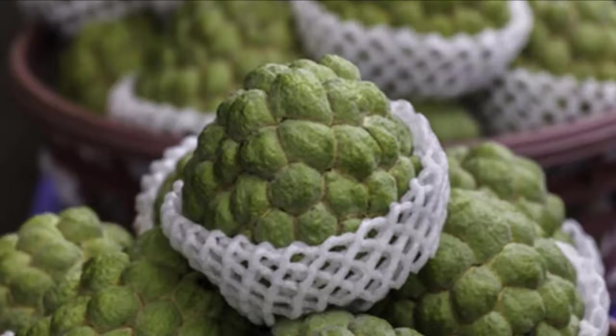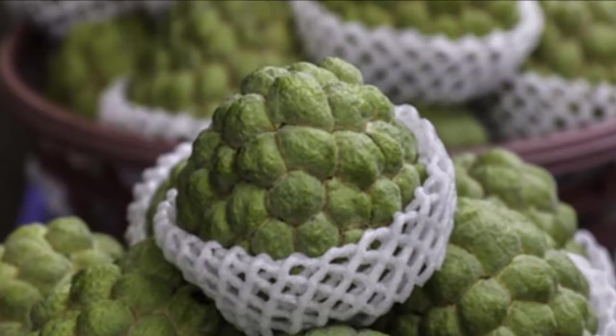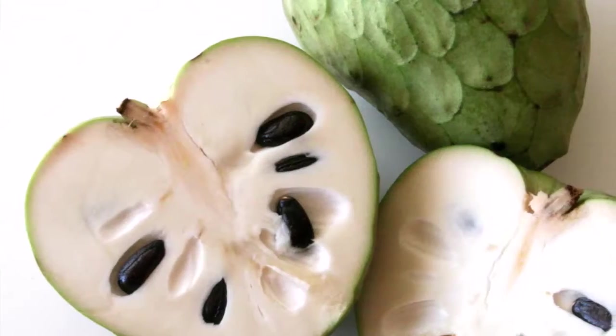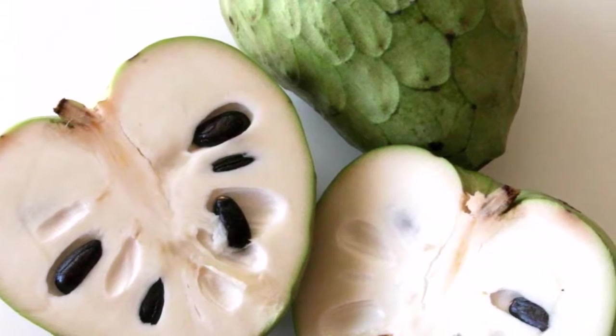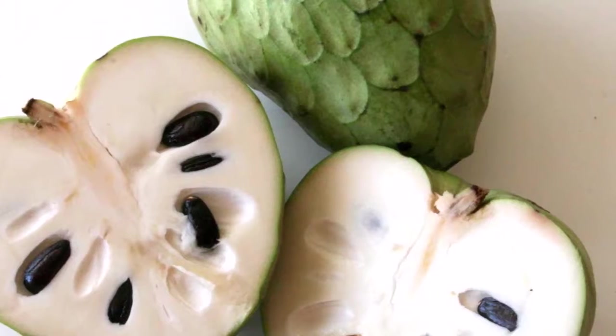Immune system: a better immune system is another wonderful health benefit of cherimoya. The high vitamin C content of cherimoya will boost your immune system and help protect against colds, flu, and other viral infections.